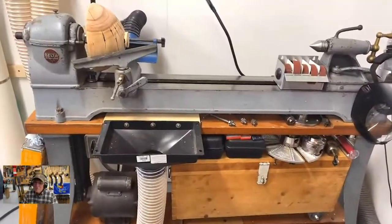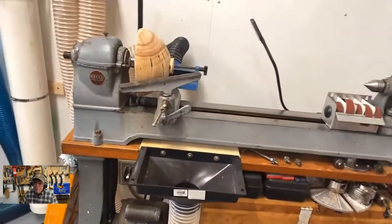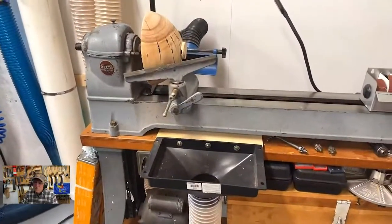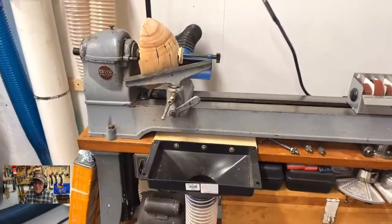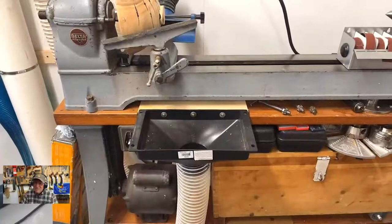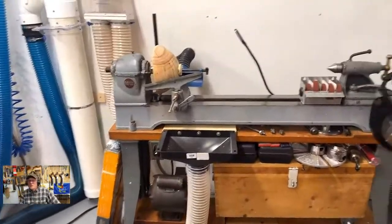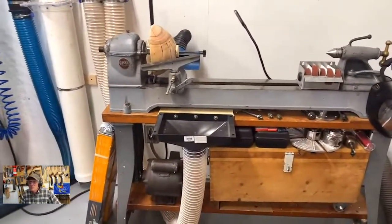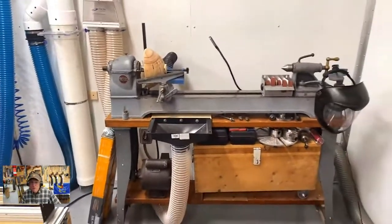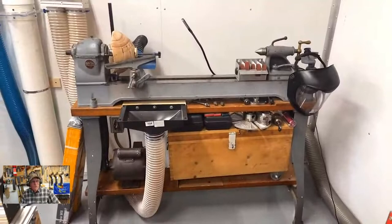Does dust collection ever work on a lathe? I've never seen anybody using a lathe where there wasn't stuff all over the place. Stuff goes everywhere, but what it does do is pull in all the fine powder. You have big chips all over the place but you're not too worried about breathing those — it's the real fine dust that gets everywhere and you breathe in. No, I don't have one of those powered respirator systems like Ashley Harwood uses. Oh, you do have one? Okay. Brandon, is there anything you don't have? There's a lot of stuff I don't have — there's always stuff to look at and buy.